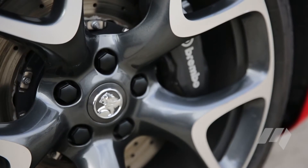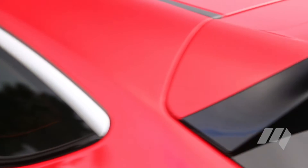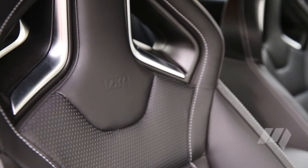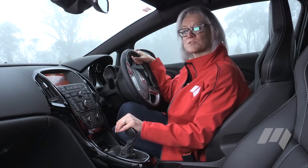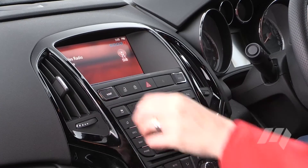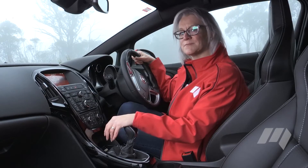The Astra VXR is very well-specced. It comes with 20-inch alloy wheels, Brembo front calipers, and drilled discs front and rear. Unique VXR styling includes the VXR roof spoiler and sport seats with Nappa trim. The Astra VXR uses Holden's MyLink system, featuring a dial and joystick in the fairly cluttered centre console for operation. Voice control is also hit and miss.